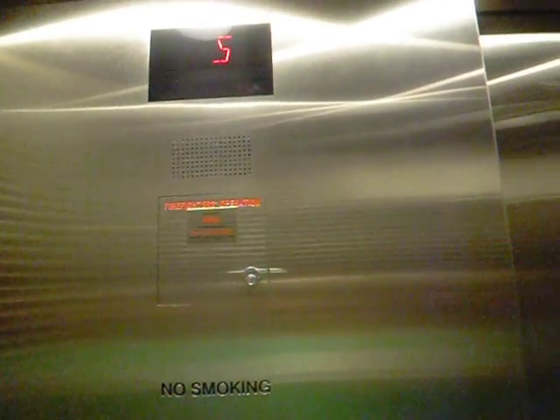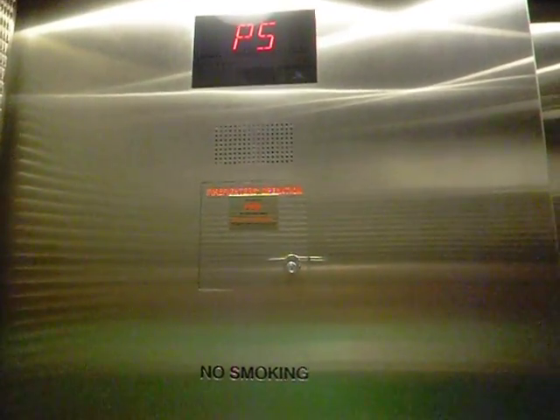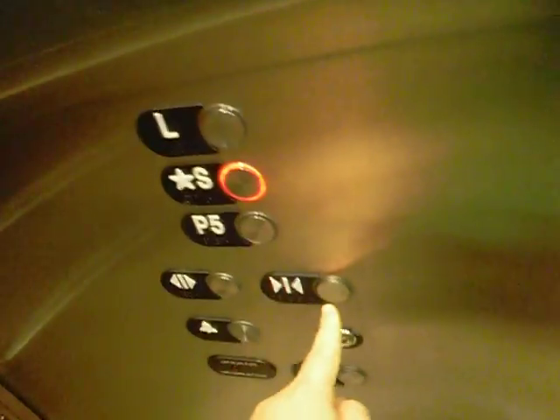And I guess we'll end at the street level. Really nice elevator though. Street level — it's a different voice for the street level. Oh also it's a green up land.